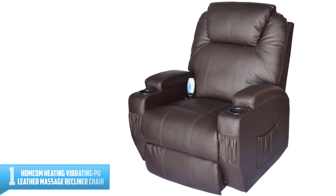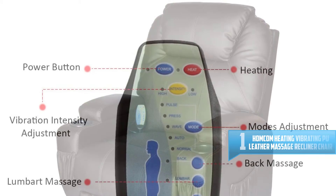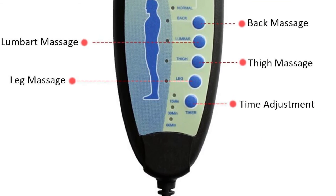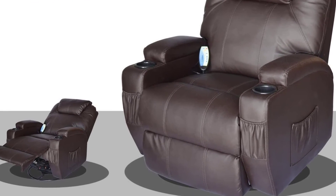Number 1: Home Calm Heating Vibrating PU Leather Massage Recliner Chair. The Home Calm Vibrating PU Leather Recliner Chair comes with adjustable leg rests and backrest reclines, as well as an attached remote for control to help adjust the seat to maximum comfort. It also has heated nodes to offer relaxation to stiff and sore muscles.